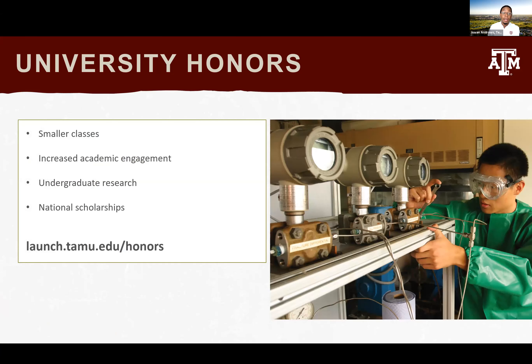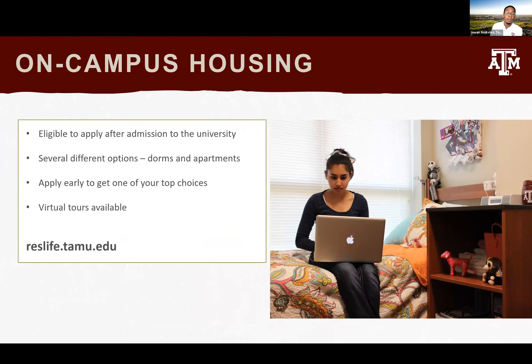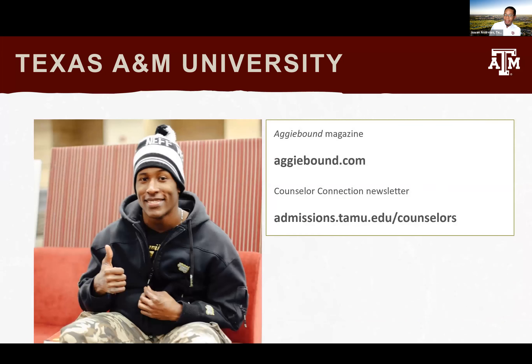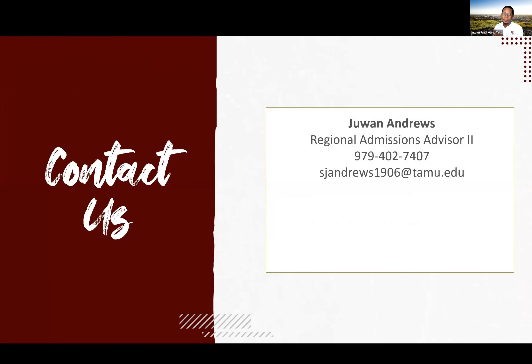We have University Honors — a great program — indicate your interest on your application. We have over 1,000 student organizations, including a Harry Potter club and Quidditch team. I encourage everyone to get involved freshman year. We have the Corps of Cadets and amazing dorms on campus. We offer virtual and in-person tours. Stay connected at AggieBaron.com or find counselors at admissions.tamu.edu/counselors. Thank you all for coming out. Gig 'em!